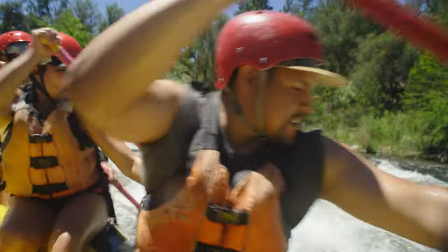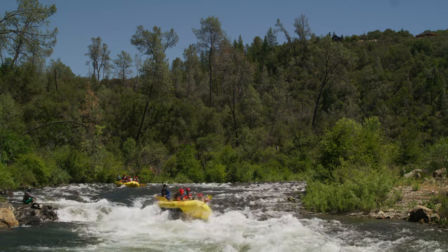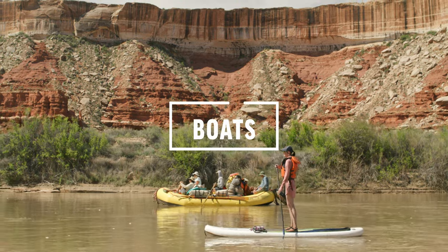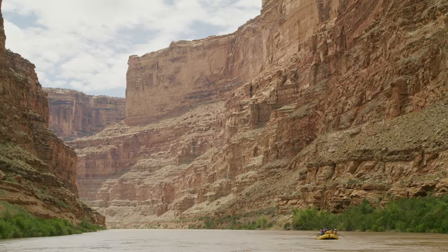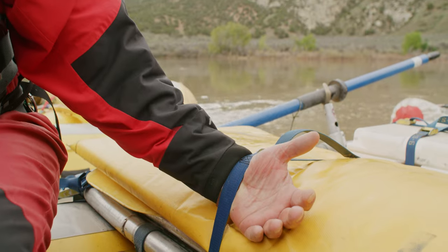Controlling your T-grip not only allows you to paddle when your guide needs you to, it also keeps your T-grip from swinging around inside the boat and possibly hitting somebody. Your guide will show you where to ride in the boat. It's important to avoid entanglements in loose lines and never tie yourself to the boat.